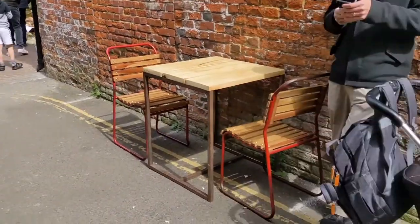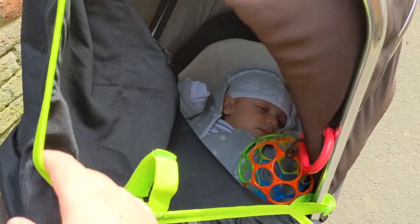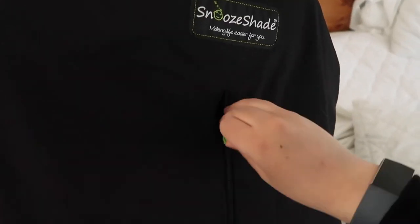Number eight: a pram shade. We found this really handy when out and about — great for making a dark environment for Calvin to sleep in. It also protects him from the sun, and we used it indoors when the room was really bright during daytime naps. You can also bring a travel blackout blind, which is larger but works well too, though the pram shade is so small and we were using it anyway.